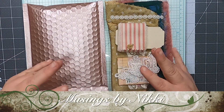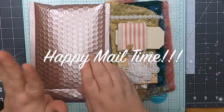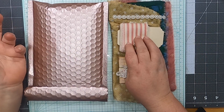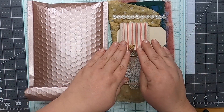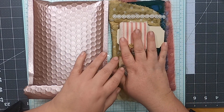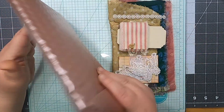Hello everybody, welcome back to Musings by Nikki. I have some happy mail - a new one and a slightly older one from maybe a month ago that I never got around to filming. I've reassembled the bits because I have to show you this, it is so beautiful. Then this is a new one I just got the day before yesterday.